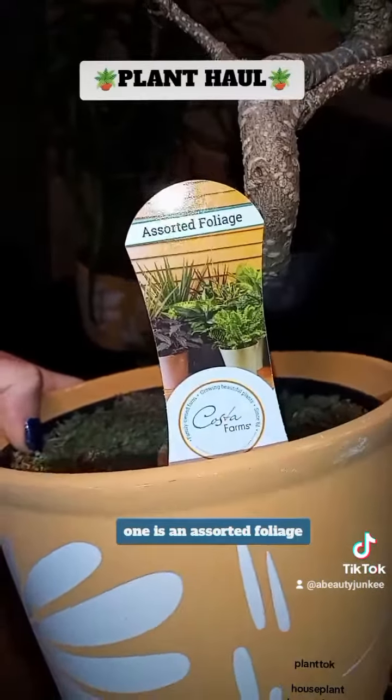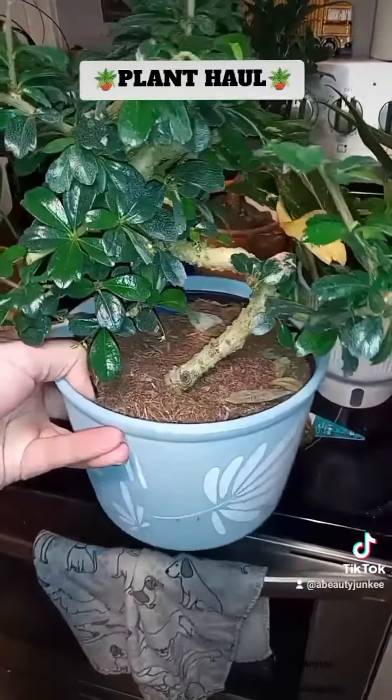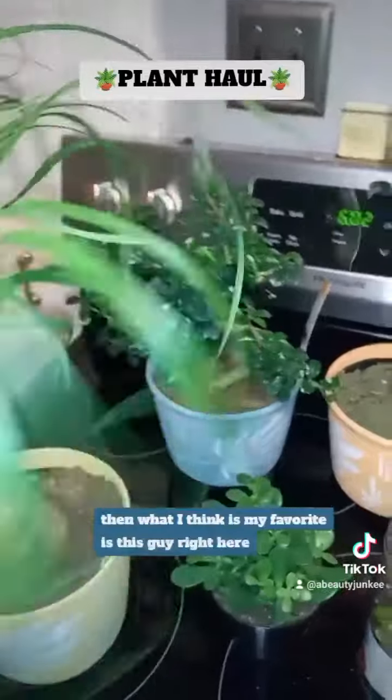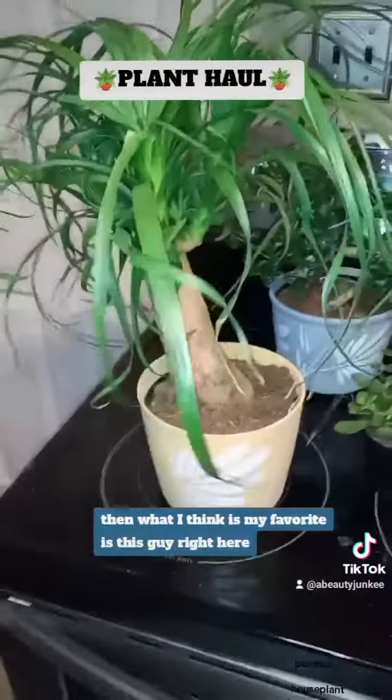I got this one here — one is an assorted foliage, and look at this cute little tree, which is a bonsai tree.